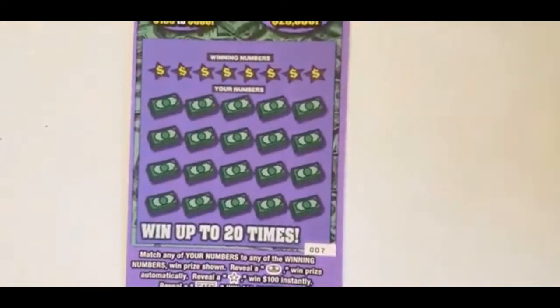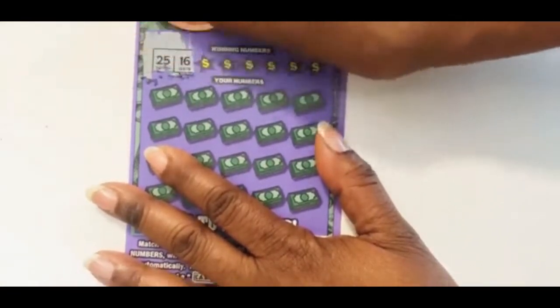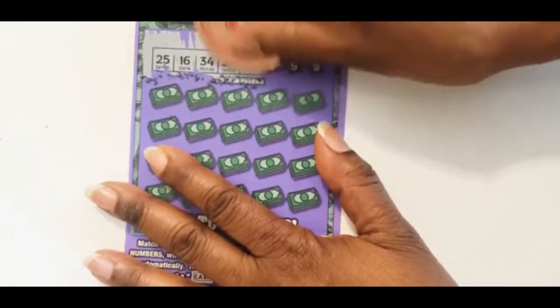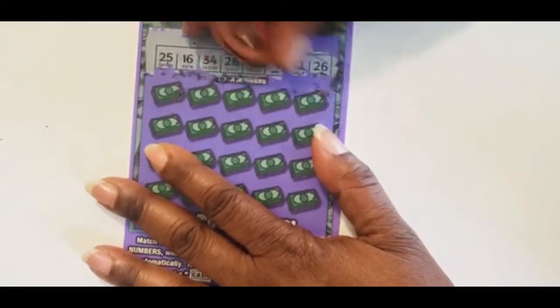We're doing ticket 7. The winning numbers are 25, 16, 34, 28, 36, 9, 12, and 26.